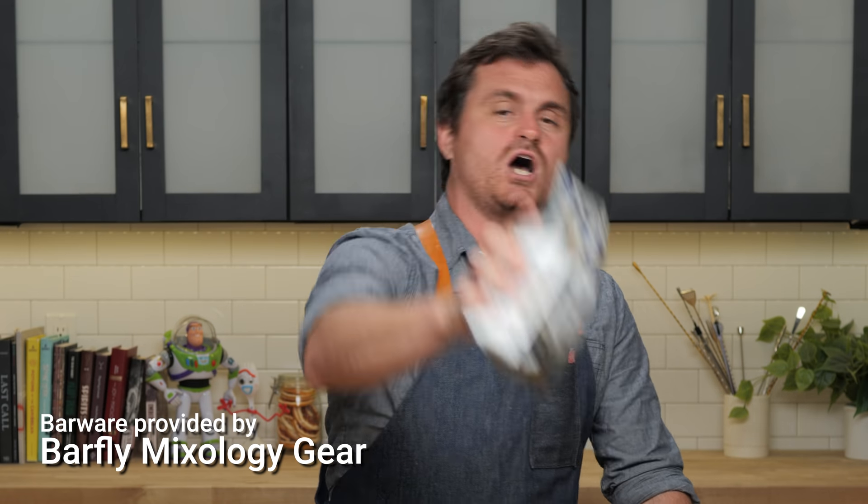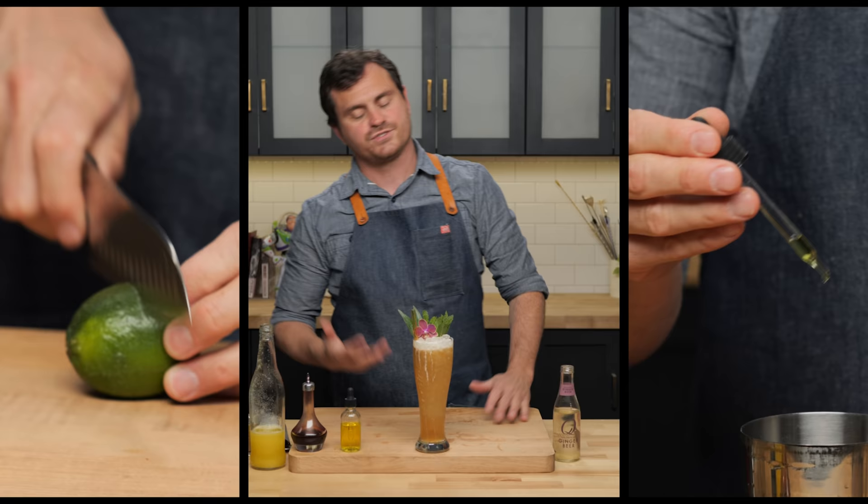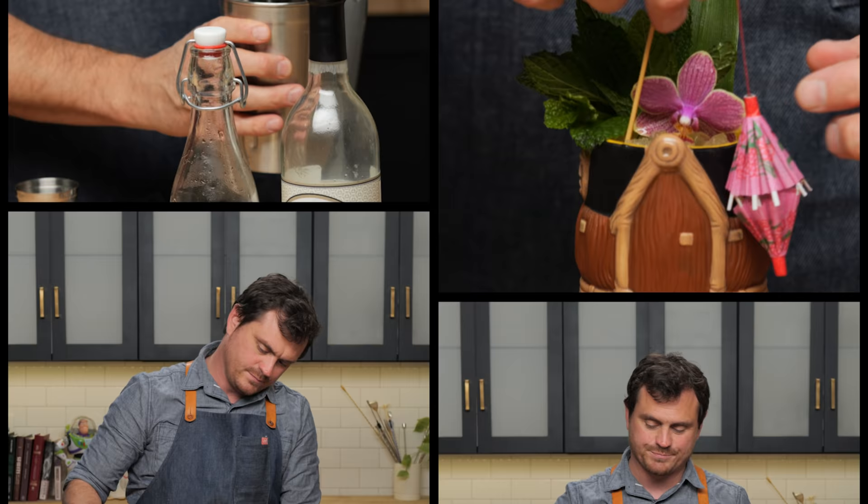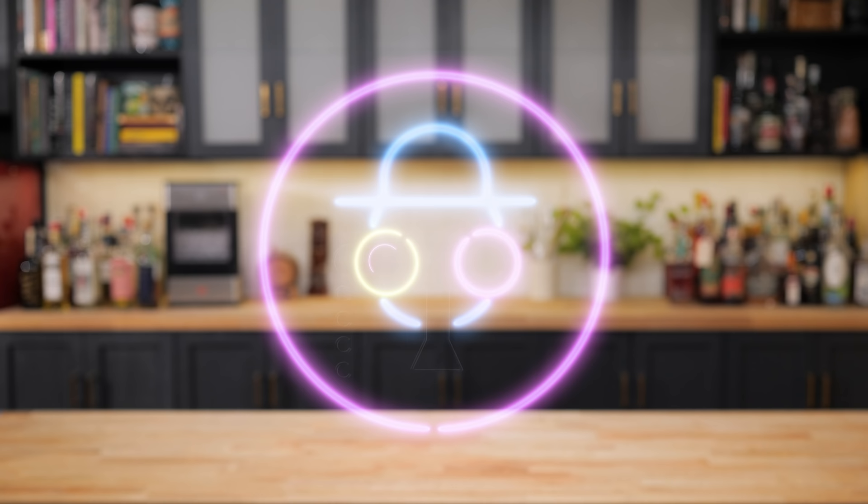Today's video is sponsored by Trade Coffee, but more on that later. Today on the show, we're making three tropical drinks, but maybe we shouldn't have. My name is Leandro Demon Riva. This is the Educated Barfly.